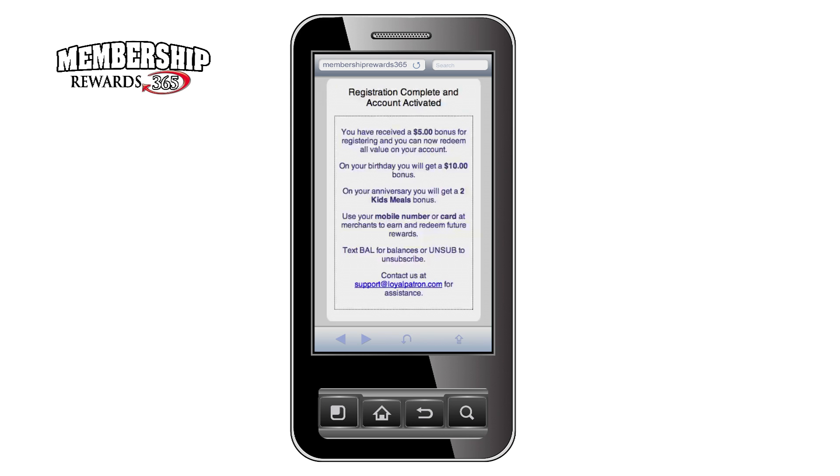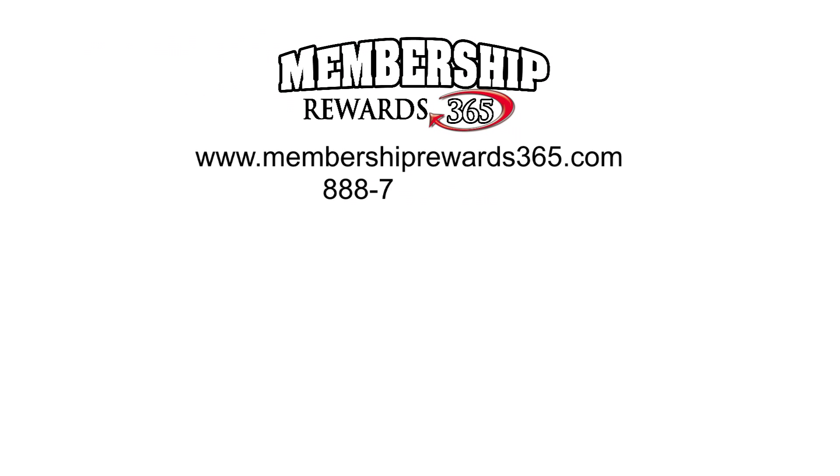Your customer is now in your membership database for future promotions and offers from you. In our example, he or she is ready to use their loyalty account and has $5 to spend at Joe's Crispy Chicken. Just a note that your customers can unsubscribe at any time by simply typing "unsub." That's all there is to it.